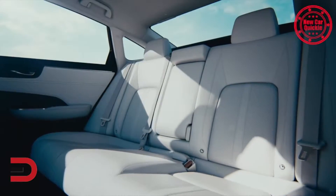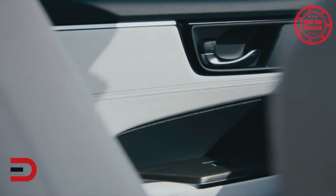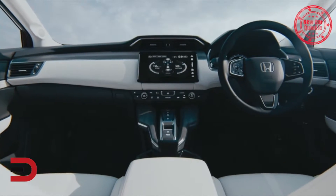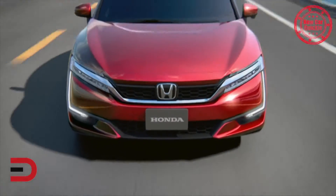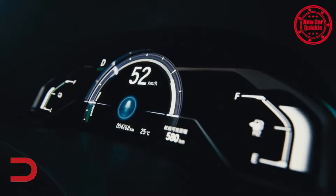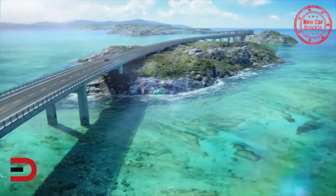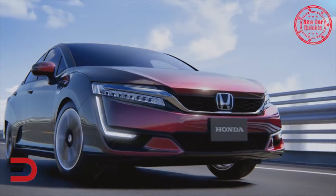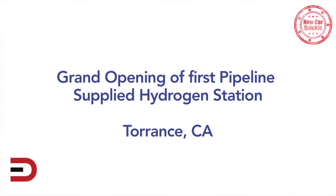Base engine: a 170-horsepower, 220-pound-feet of torque electric engine, front-wheel drive. Fuel economy is not yet rated because it's so new, but zero to 60 times are about eight seconds. Base price: $60,000. Much more information right now on everymandriver.com. In the meantime, take a look at the grand opening of the first pipeline-supplied hydrogen station in Torrance, California.